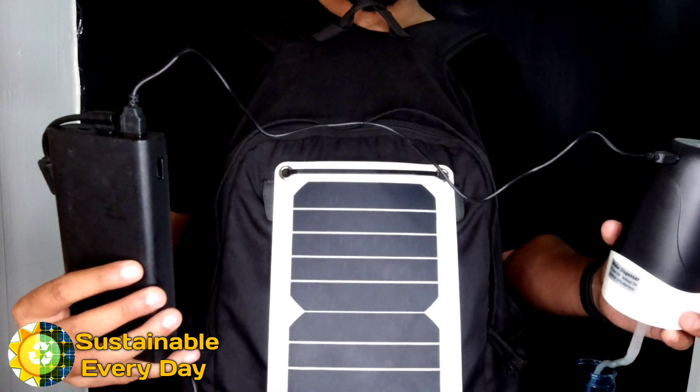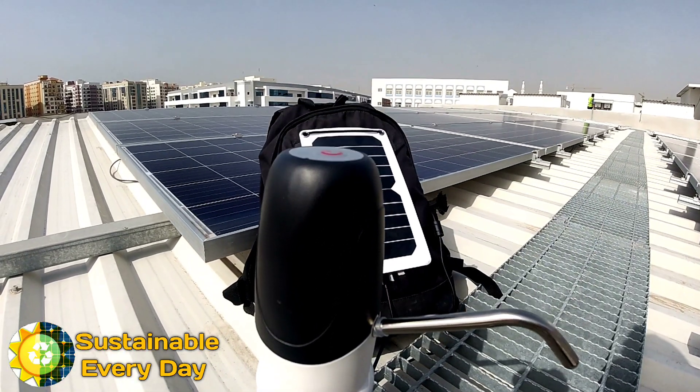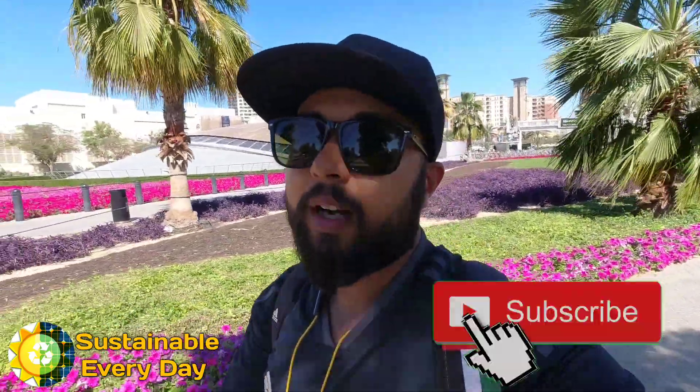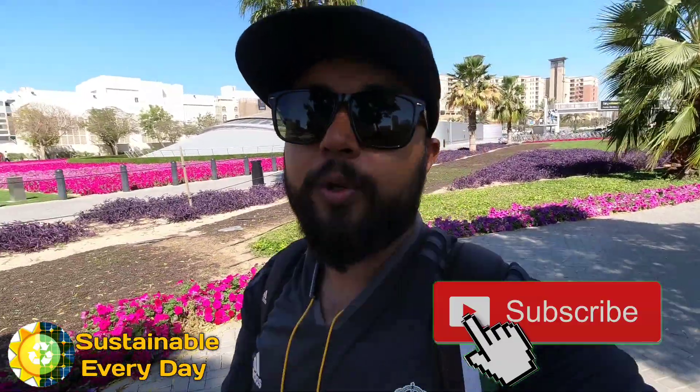It's the best form of energy available on this planet. Stick to my channel if you want to watch other cool videos related to renewable and clean energy — subscribe to Sustainable Everyday. I make videos totally based on sustainability and clean use of energy. Thank you.